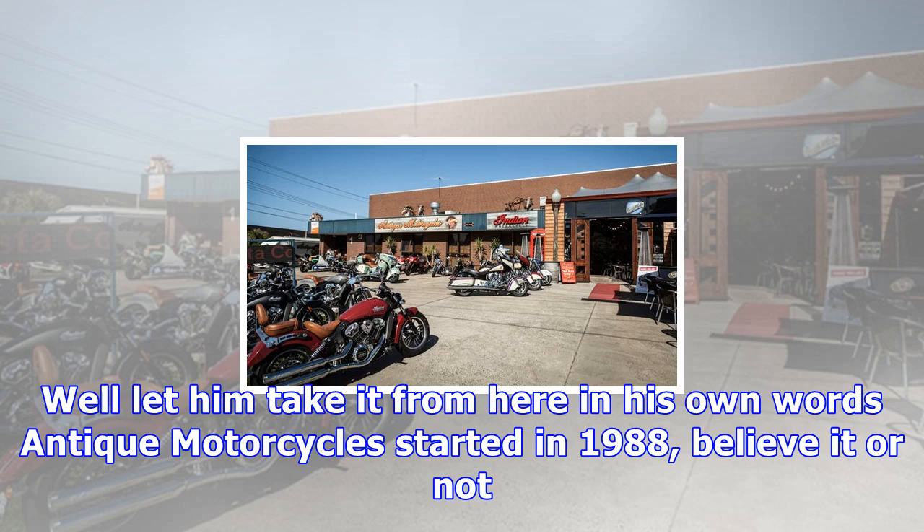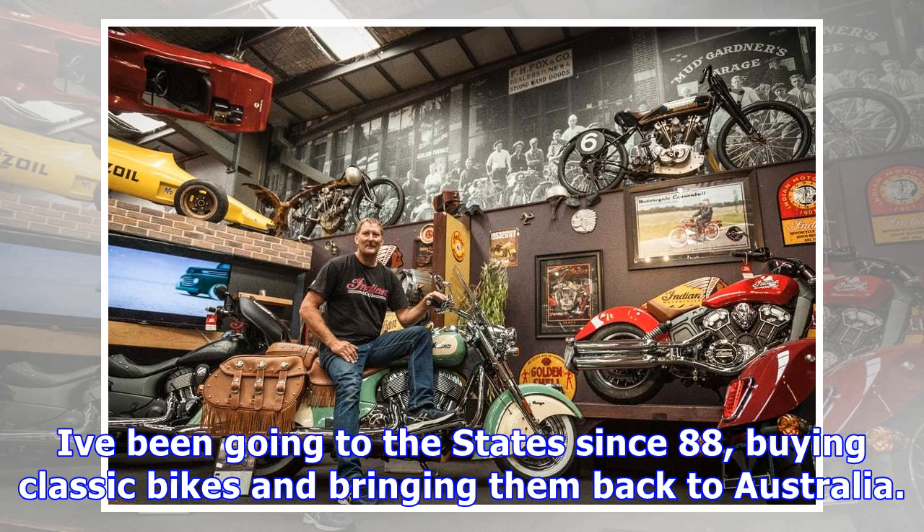Model planes, minibikes, snowmobiles, bicycles and speedway cars hang from the rafters, and the place is chock full of all kinds of memorabilia. John took the time to take us through the museum area and talk about a few of his many favourites.